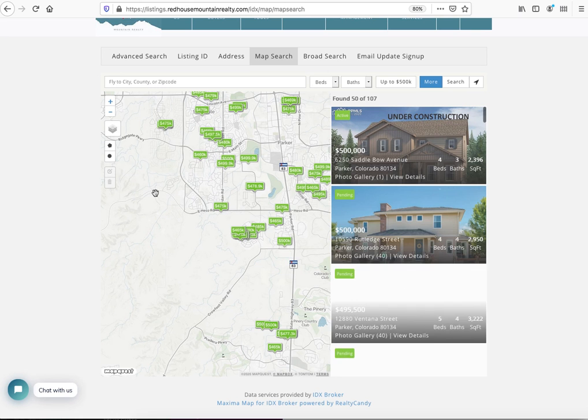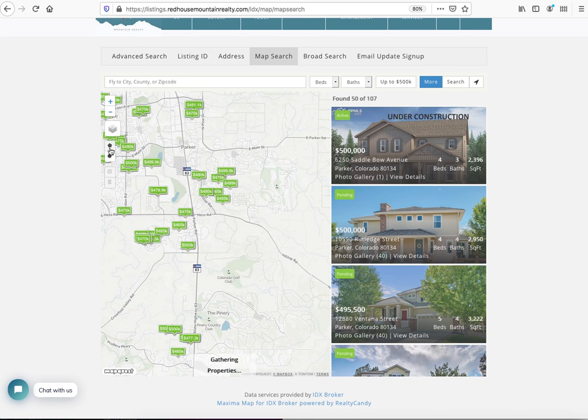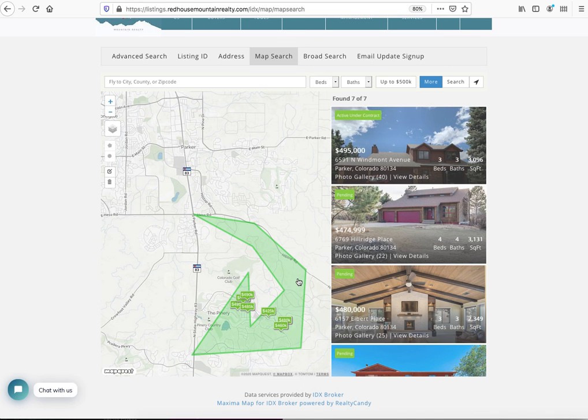The map search can be really helpful to dial in on an area you're looking for — maybe a subdivision, around a golf course, near work, or if you know a school district outline. You can say this school district generally runs along Hilltop Drive, cuts through here, and comes around over here. You can make these shapes as detailed as you need them to be, get all kinds of shapes, and get right to the homes you're looking for. That's the map search at redhousemountainrealty.com.